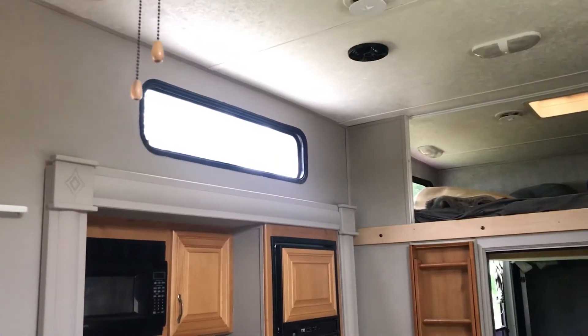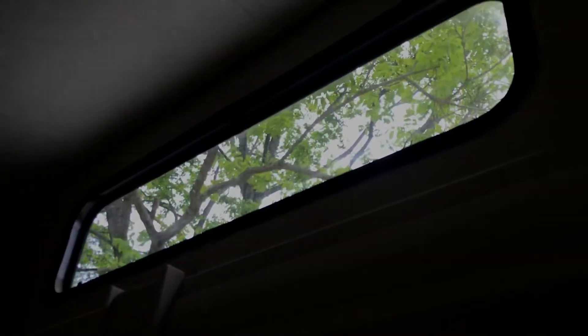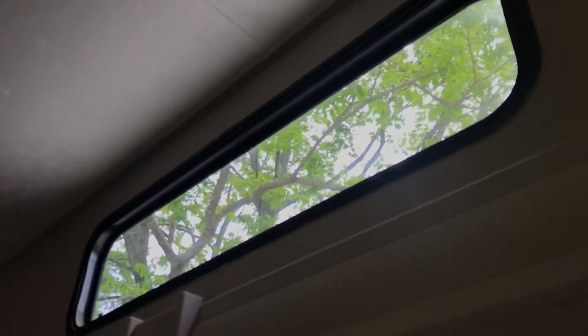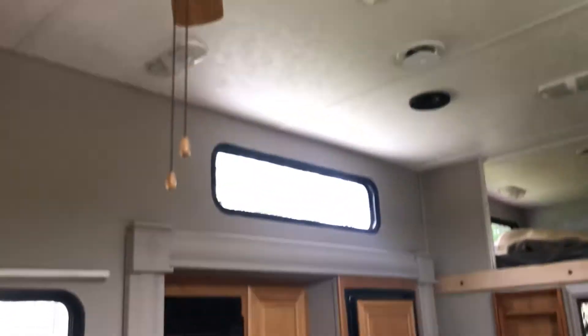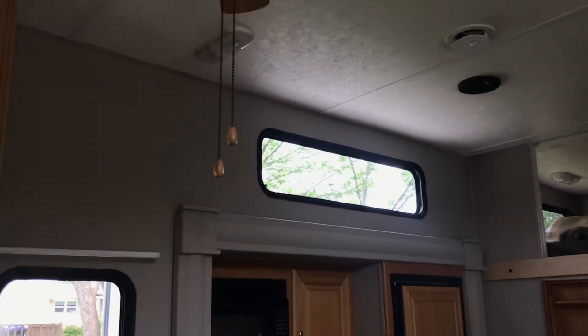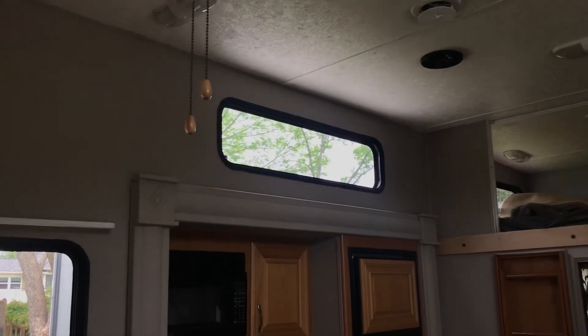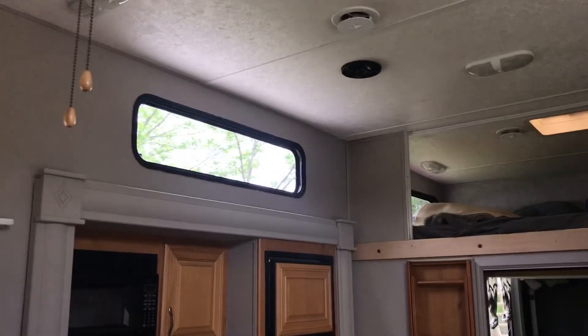I'm looking to do something that's not a curtain because I can't actually get up there easily if they bunch up. I think some type of tint, but we don't necessarily want to block the view. When the sun comes in those windows in the afternoon, it is like laser heat on you. So we're looking for some suggestions for that.